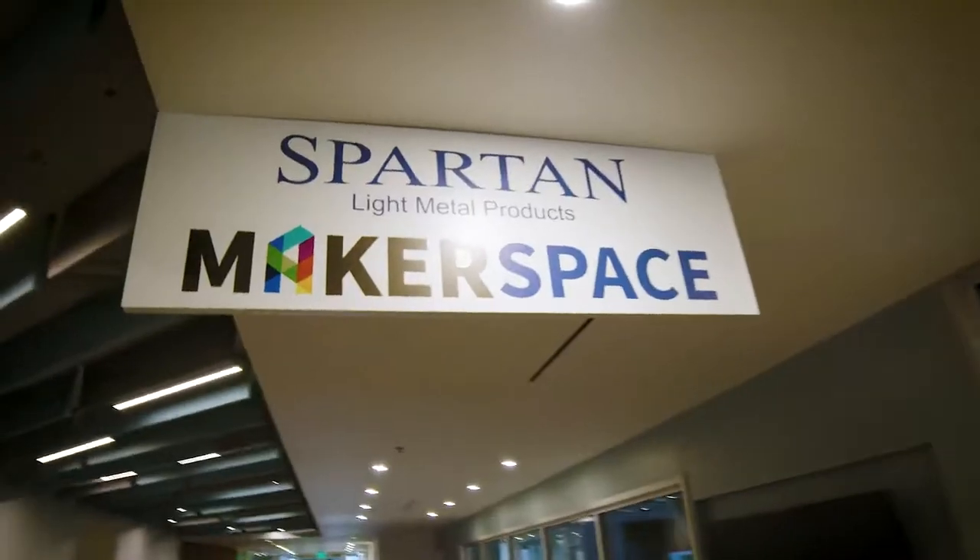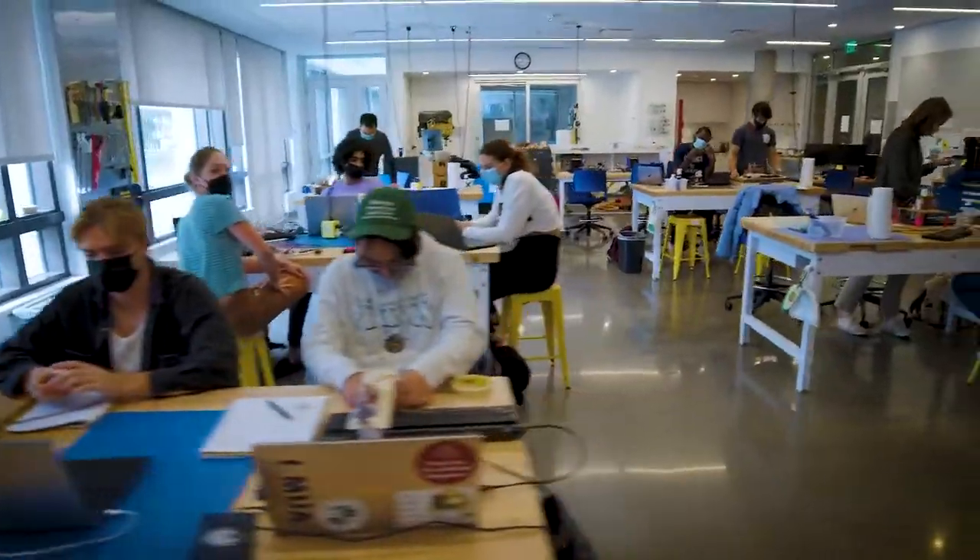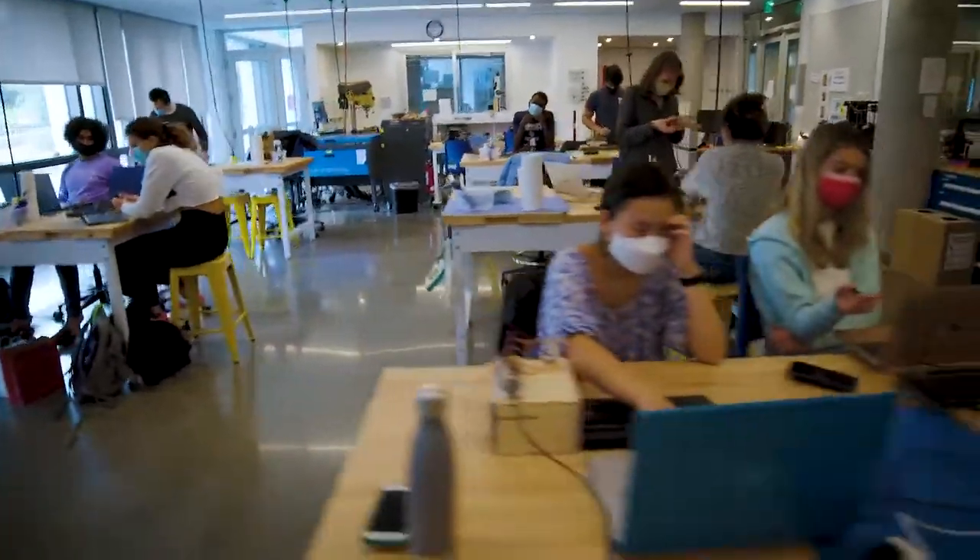One of the best things you'll find inside Jubal Hall is the Spartan Light Metal Products Makerspace. The Makerspace is open to all WashU students, faculty, and staff regardless of their major.